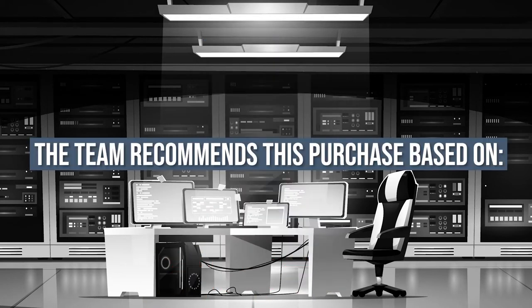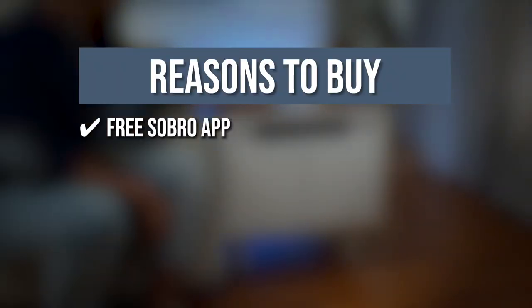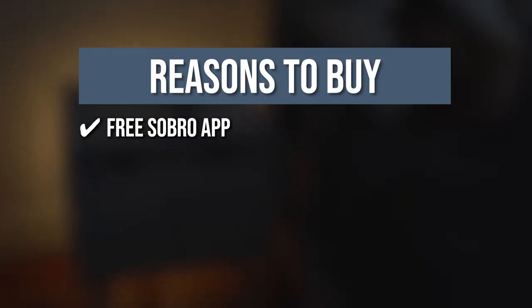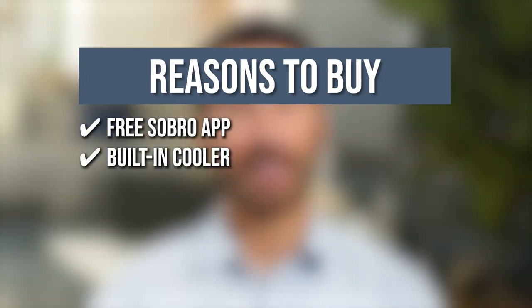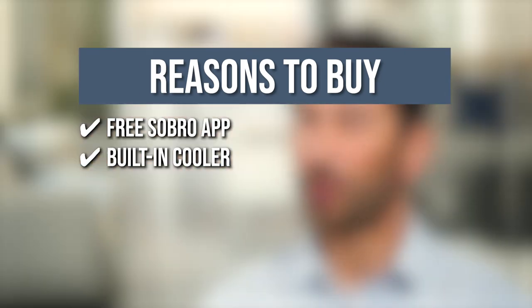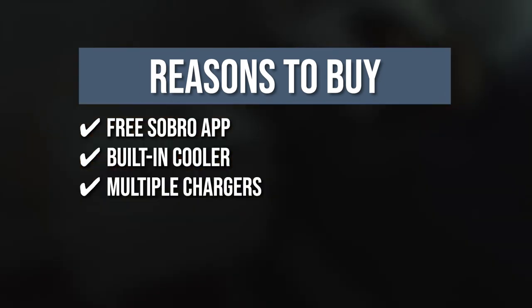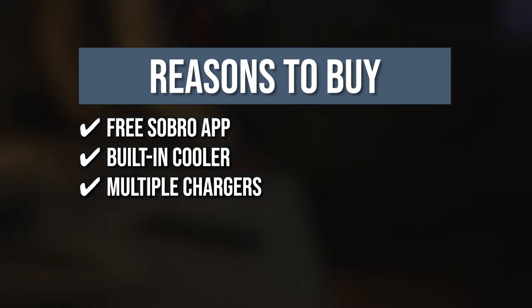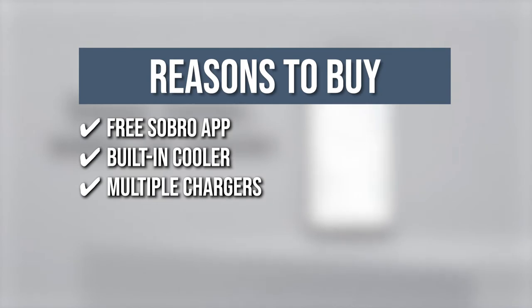The team recommends this purchase based on the following. Free Sopro App: with the free Sopro App, you can manage and control the table remotely as well as keep up with software updates that will improve the functions of your item. Built-in Cooler: this product has a basic storage drawer to keep your frequently used items or favorite snacks, and a thermoelectric cooling drawer to keep your favorite drinks. Multiple Chargers: you can charge two phones at a time with the wireless charger, and you can also use the USB and USB-C ports as well as the 120-volt outlet.